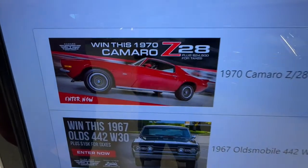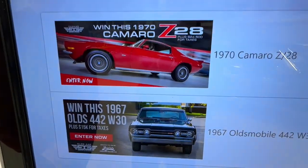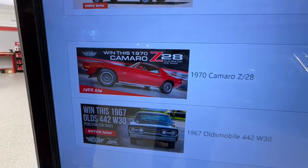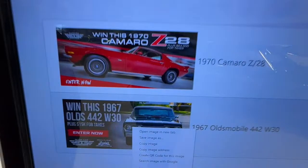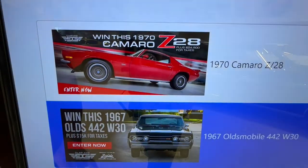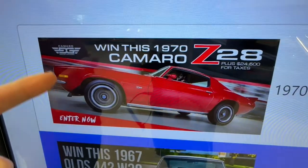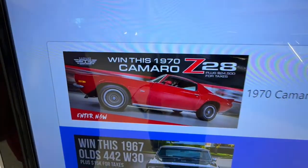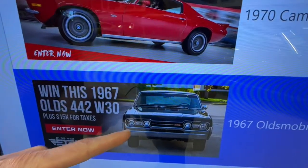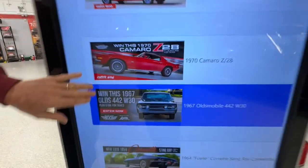Next we've got the Camaro versus the '67 Olds — this is a tough call for me. But here's why I'm going with the Olds: I can find another '70 Camaro Z28 sometime in my life, but I will not find another one like this. This car is that special.